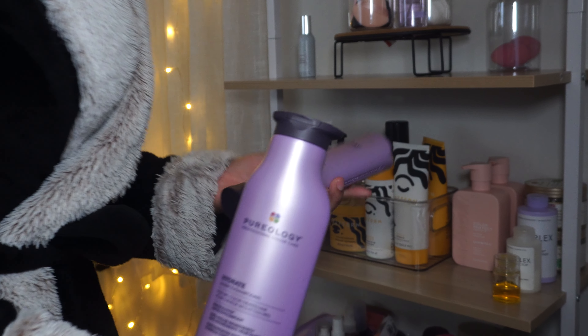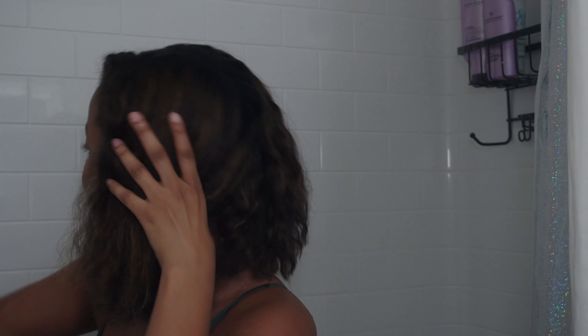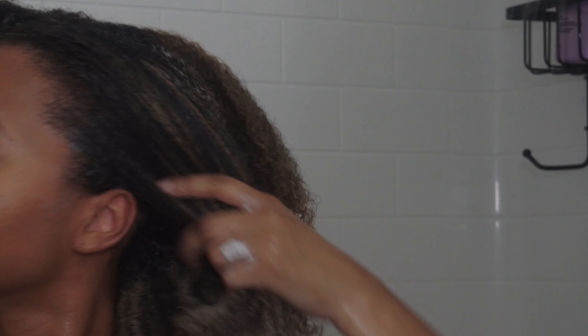Since today was wash day, I went ahead and started my routine off with washing my hair because my hair was super dry and just needed a good cleanse and moisture treatment. I'm using my Pureology Hydrate shampoo and conditioner — it's for dry, color-treated hair. It adds so much moisture to my hair. During these winter and cooler months, I like to make sure whatever I'm using on my hair provides enough moisture to carry me through the season, and this does just that.